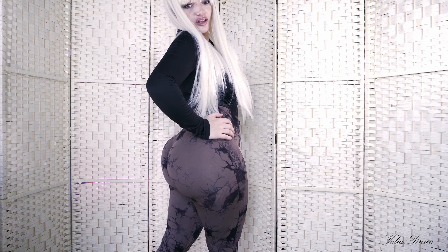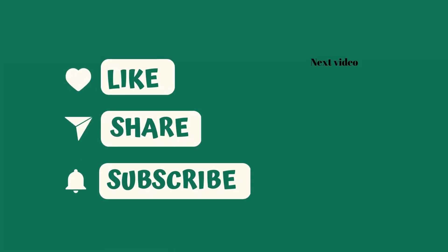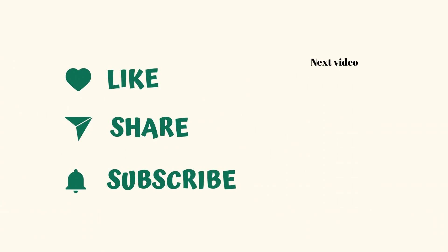Would you like to see more outfits? Here is the next video! Bye!